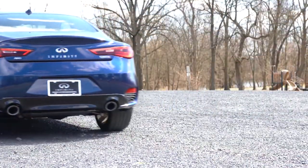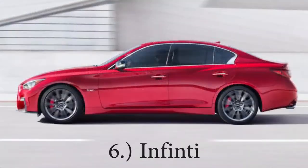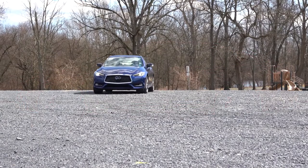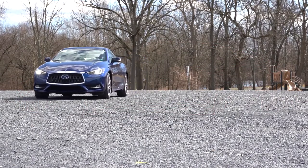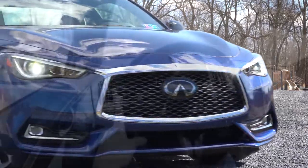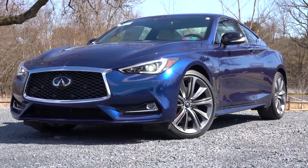Another luxury brand on the list coming in at number six is Infiniti. When it comes to Infiniti's warranty, that is four-year, 60,000-mile bumper-to-bumper and six-year, 70,000-mile powertrain. Unfortunately with Infiniti there is no free maintenance, but still a very respectable warranty. That is why they come in at number six.